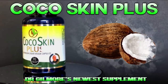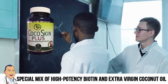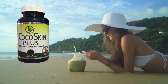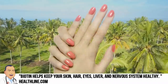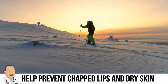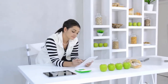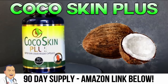Hey there, Dr. Gilmore fans — we have an update about Coco Skin Plus, the newest supplement from Dr. John Gilmore. The proprietary mix of high-potency biotin, extra virgin coconut oil, and vegetable extracts is great for thicker hair, stronger healthier nails, and softer skin. If your hair lacks luster, your nails aren't what they used to be, or your skin is dry and chapped, check out Coco Skin Plus. I personally switched from a plain coconut oil supplement, and Kelly switched from regular biotin — it was a no-brainer. Get your 90-day supply today via the Amazon link below.